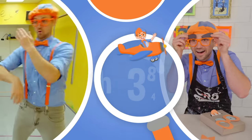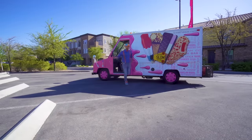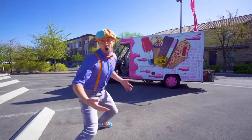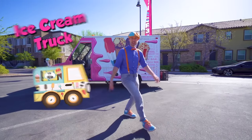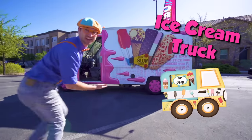So much to learn about, it'll make you want to shout Blippi! Hey, it's me, Blippi! And look at what it is — it's a real ice cream truck! And today, you and I are going to learn about ice cream trucks!